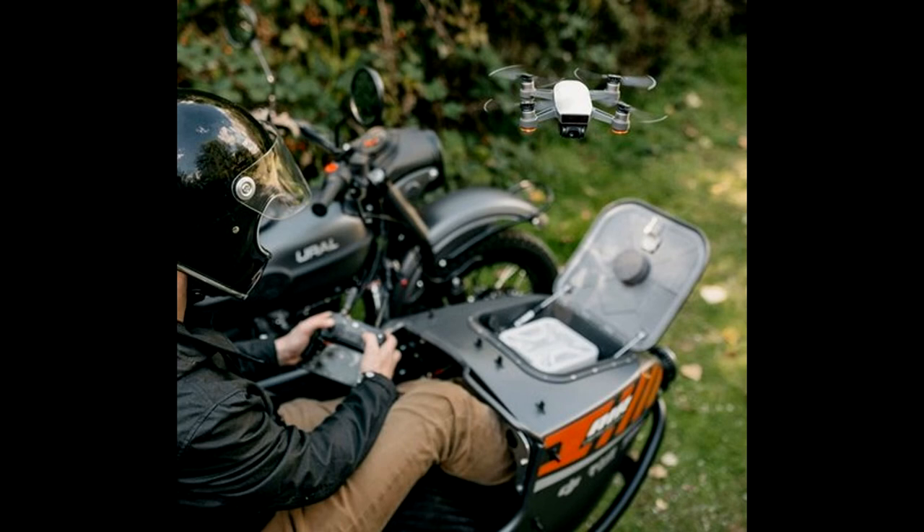Ural has some cool stuff coming up. There's another report I'm going to do on their joining forces with Zero Motorcycles. I recently spent some time on the Zero website and they've got some cool electrical stuff going on, so in a future report I'll talk about the Ural-Zero joining of technologies — an electric sidecar motorcycle.